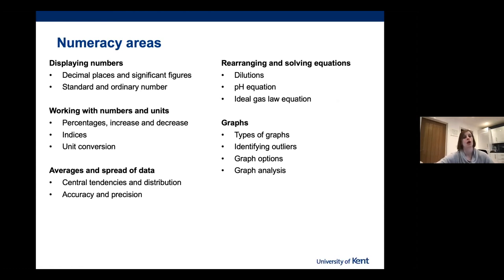Here are just a couple of examples of the areas tested in the numeracy test: percentages, accuracy and precision, dilutions, rearranging equations, and different graph types. Students were able to monitor their own progress throughout. They could complete it any time — it wasn't restricted — whether over a couple of days or a week. They could see how many questions they'd answered, how many they got correct, and how many they had help with. And we could see all of this as well.